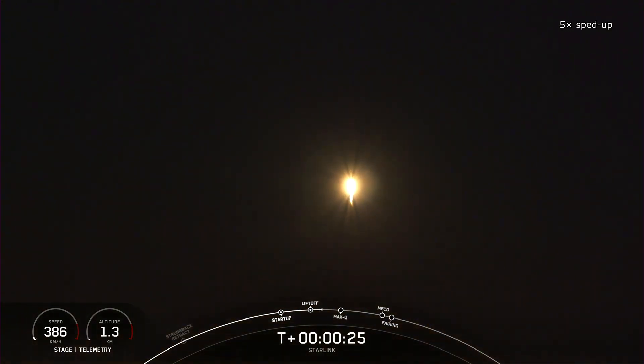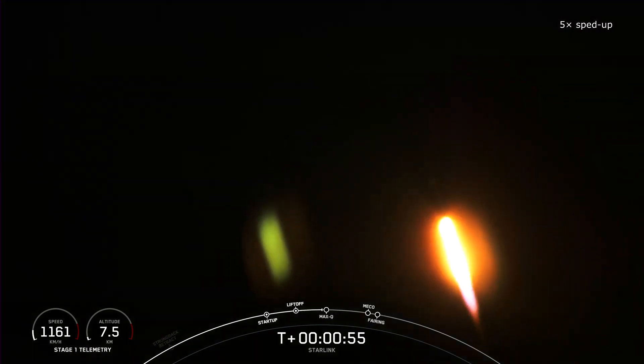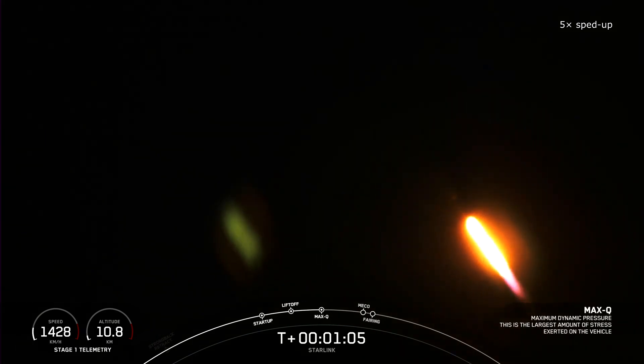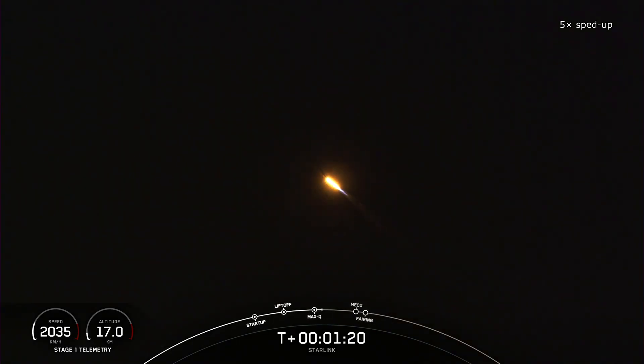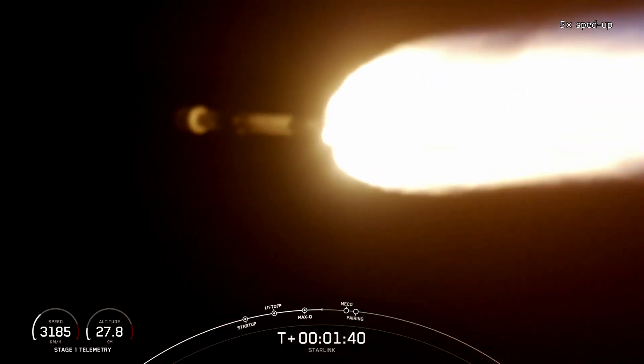Falcon 9 carried 15 Starlink Generation 2 mini-satellites. These satellites, weighing approximately 800 kilograms each, are significantly larger than the 1.5-generation satellites, which were launched in batches of 50 and weighed around 300 kilograms.